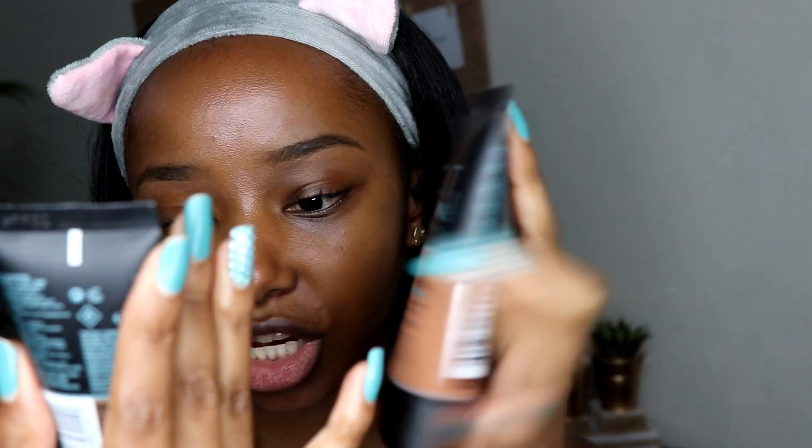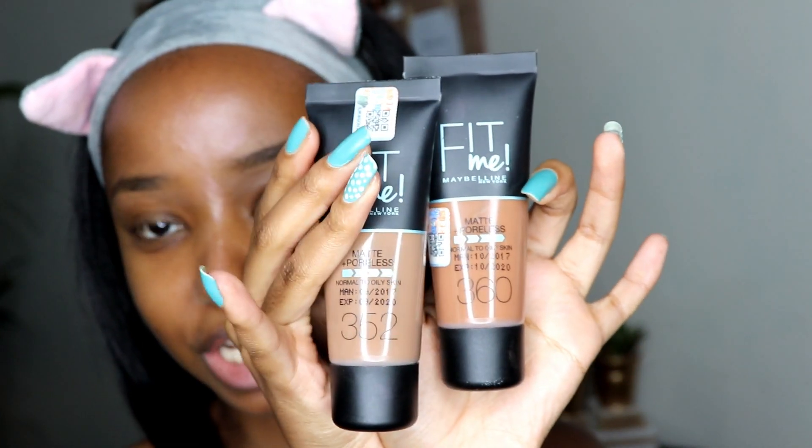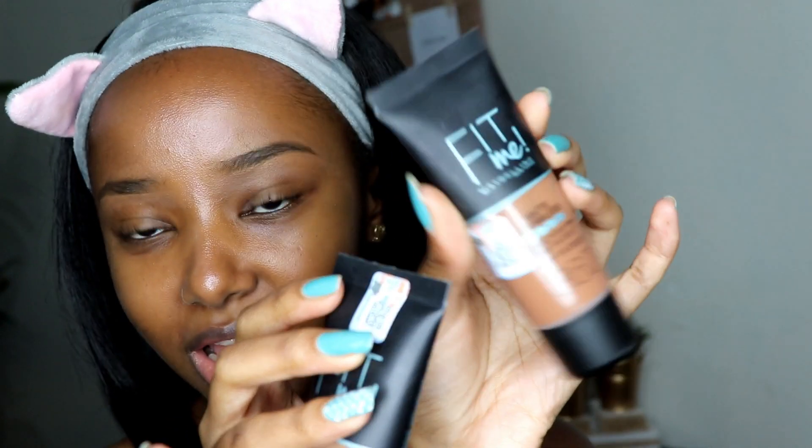Next up are foundations. I received two — one in shade 352 and one in shade 360. By looking at them I can tell the 352 is way too cool-toned for me, and the 360 has a bit too much red. Mixing them wouldn't really help either. So I'm going to use the Super Stay Foundation I mentioned before — shade 60 Caramel — and mix in just a drop of the 360 to add some yellow and get closer to my skin tone. Let me use my mixing plate to find a match.